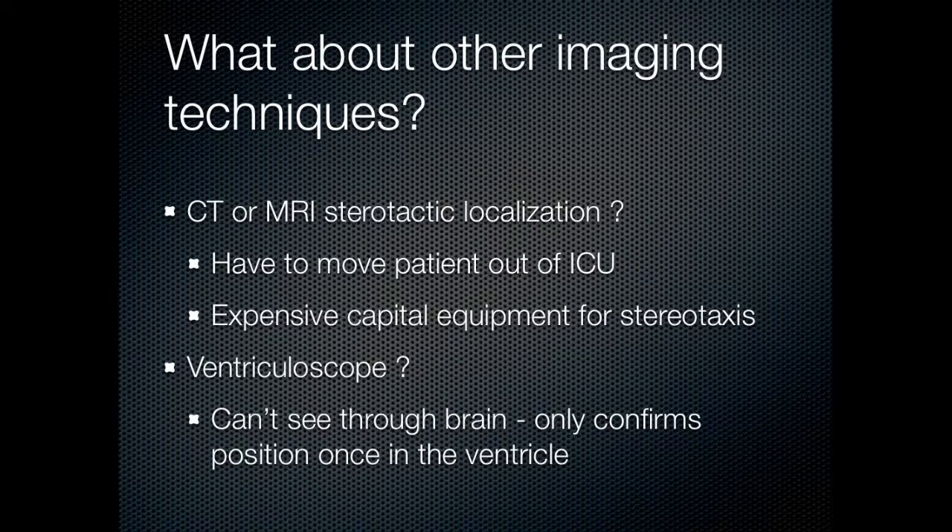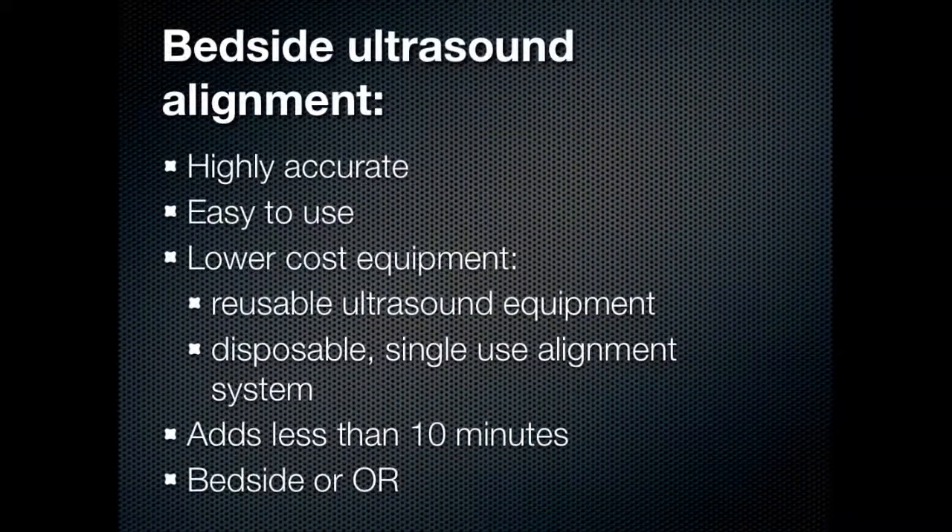What about a ventricular scope? The problem is that you cannot see through the brain substance with a ventricular scope, so the pass is blind — just like placing an EVD. It only confirms position once you're already in the ventricle. In fact, our technology can be used to place a ventricular scope accurately within the ventricle, just as it can place a ventricular catheter, since the scope suffers from the same blind-pass problem. By contrast, bedside ultrasound alignment is highly accurate, easy to use, uses much lower cost equipment with a small initial capital expenditure for reusable ultrasound and a disposable single-use alignment system, adds less than 10 minutes to the procedure, and can be done flexibly at the bedside or in the operating room.